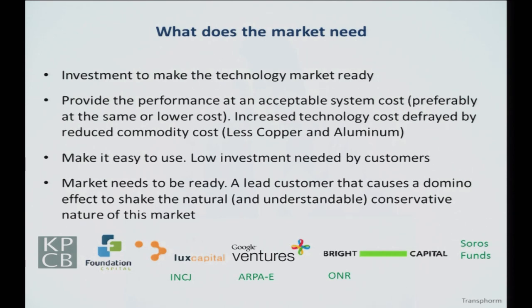Let's get to the brass tacks. You can have a great idea, but how do you actually shove it into the market? That's very hard — I'm telling you from personal experience. What you need is investment first to make the technology market-ready. At Transform, we have money from venture capitalists, ARPA-E, the Office of Naval Research, and the Innovation Corporation of Japan, which is a Japanese sovereign fund. The most important thing is you have to provide the performance at an acceptable system cost. A return on investment argument works with an industrial customer but does not work with a consumer very well at all.